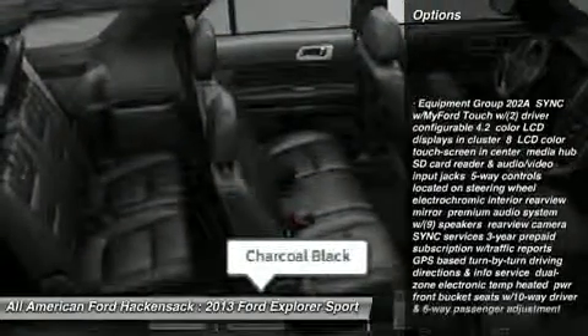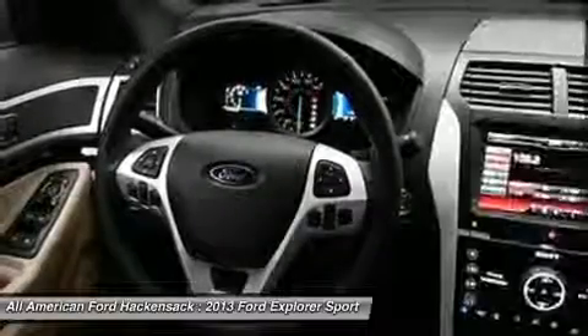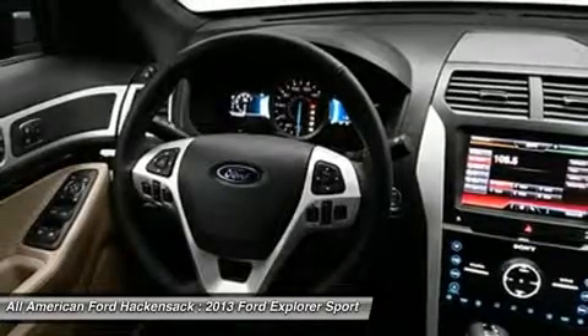Steering wheel audio controls, power lift gate, power passenger seat, power steering, adjustable steering wheel, keyless entry, aluminum wheels, four-wheel drive, cruise control.